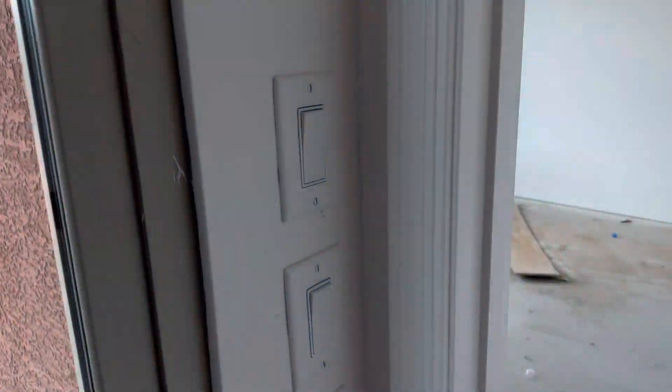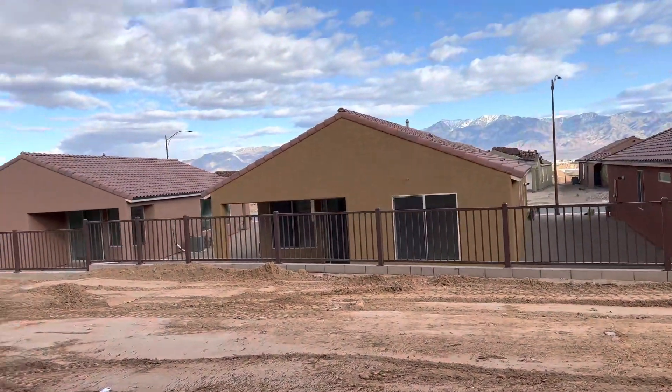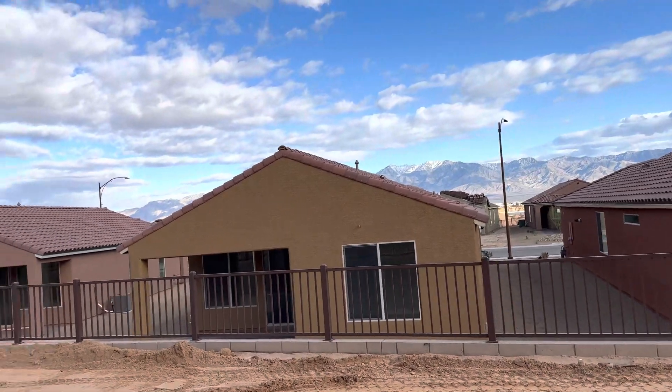Right here on the patio. Nice open views here from the patio. Thank you.